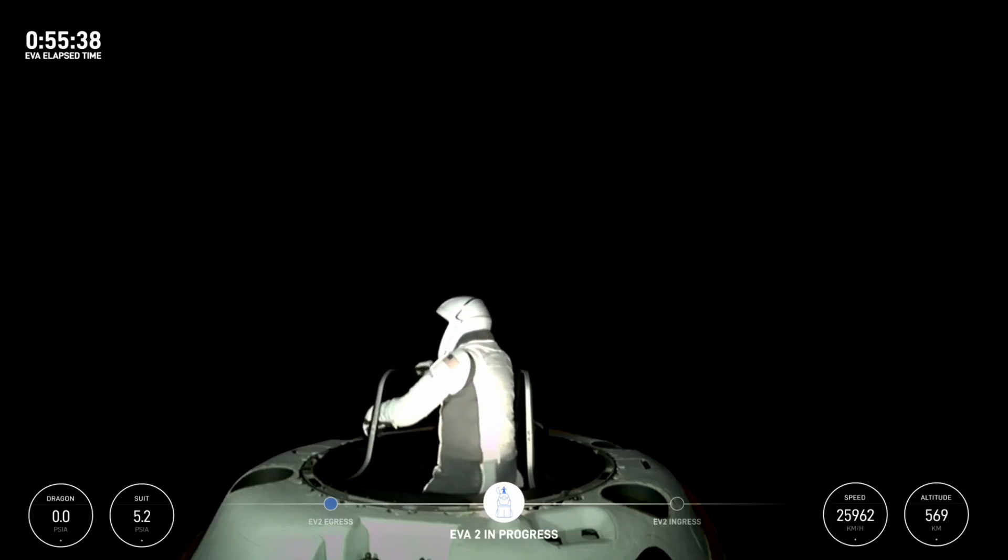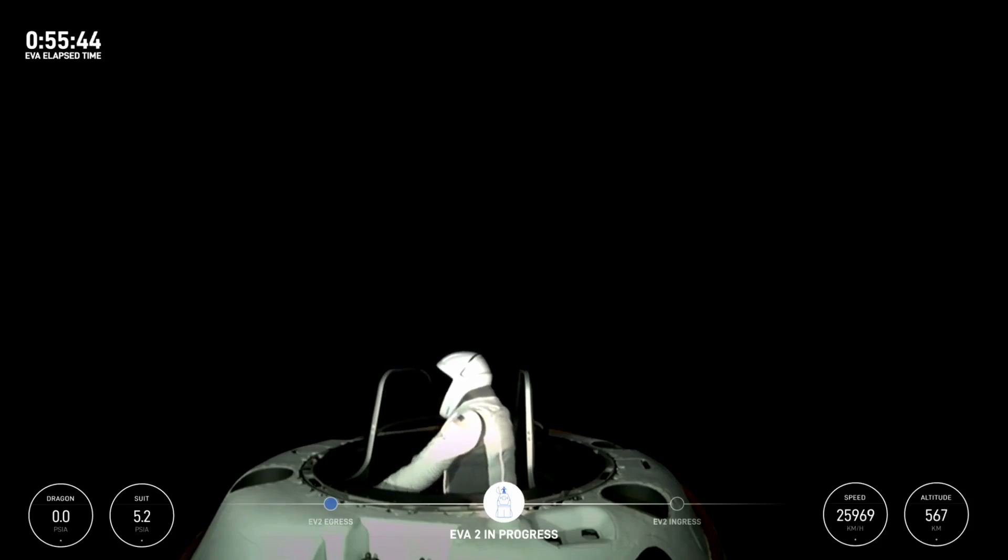We're tracking an ingress time at O2 flow — five, nine minutes. Copy, five, nine minutes.